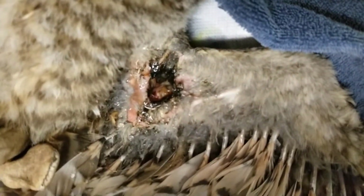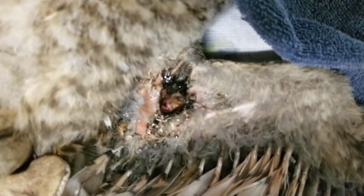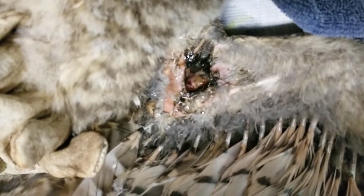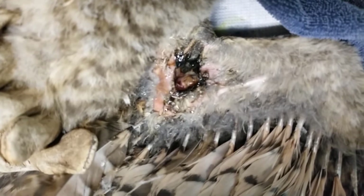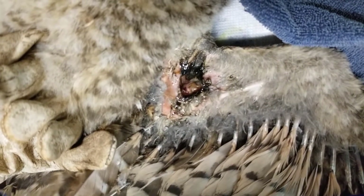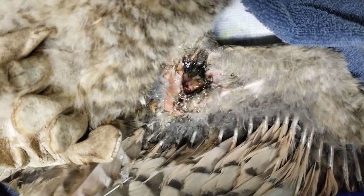I've given it a good spritz with the SEA90. The thing we want to not happen is for this to get infected, so we'll just keep at it. He's got a doctor's appointment tomorrow at 10 a.m. so we can further evaluate him.